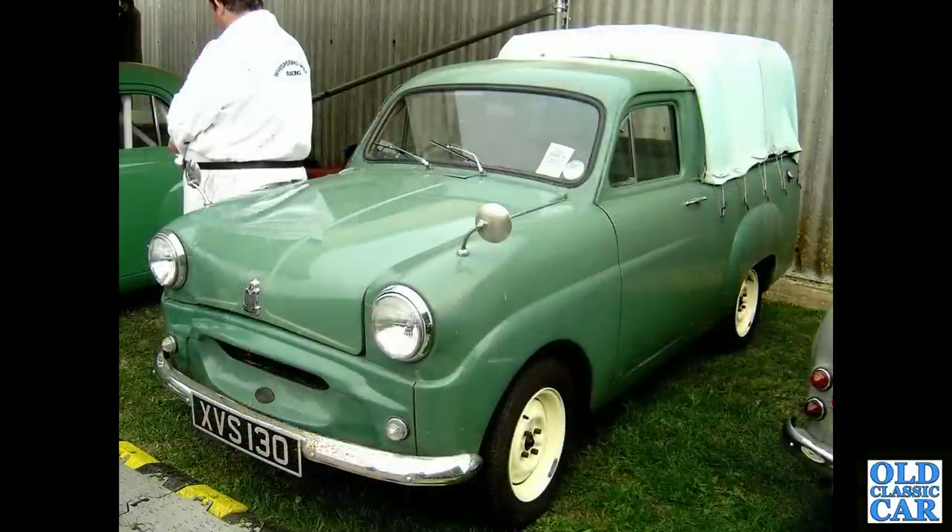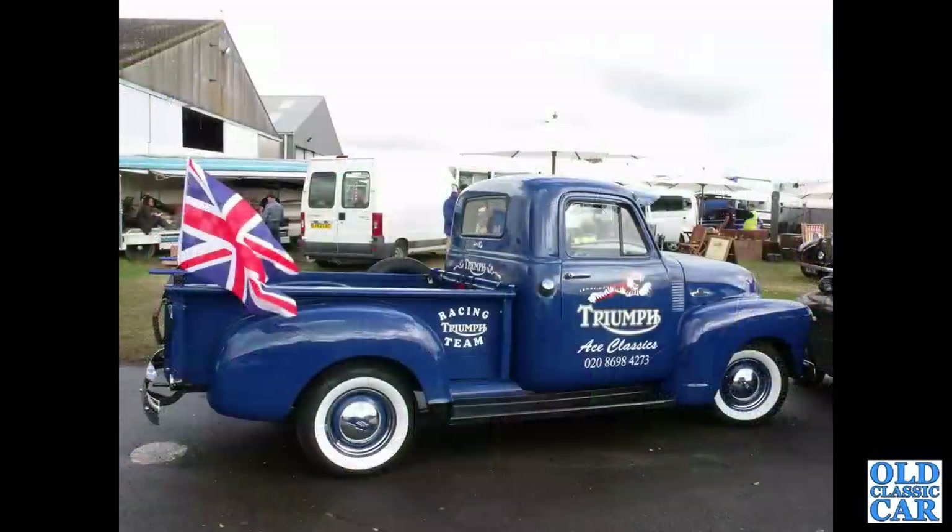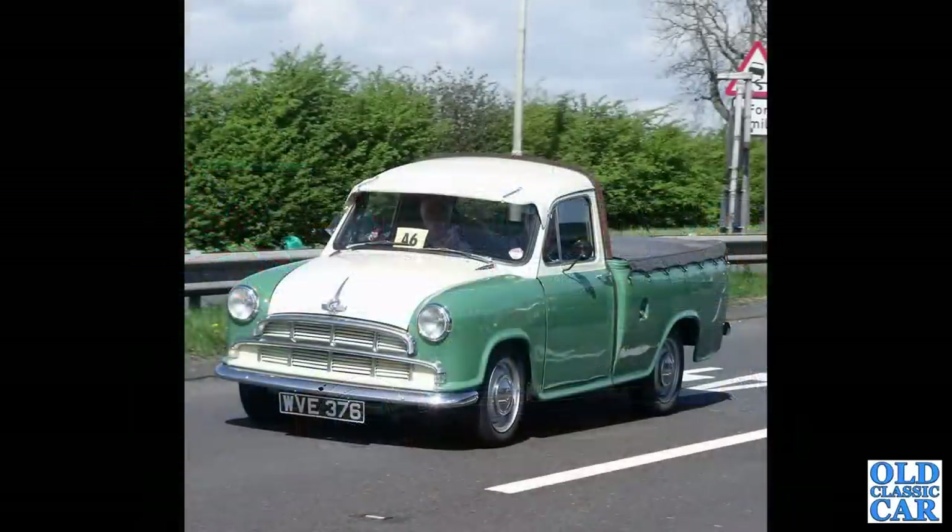Quite an unusual vehicle - this is a Standard 10-based pickup truck of the mid-1950s, at Goodwood Revival in 2006. At the same event a few years later is this Chevrolet 3100, and this unusual vehicle is a Morris Series 3 pickup truck of the late 1950s.